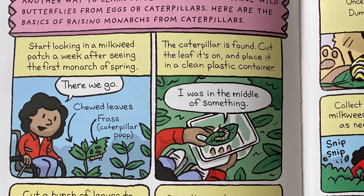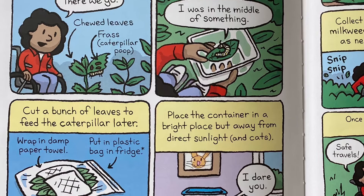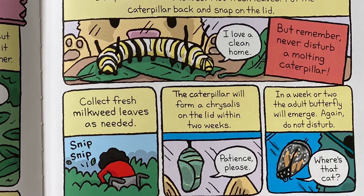Another way to learn more and help is to raise wild butterflies from eggs or caterpillars. Here are the basics of raising monarchs from caterpillars. Start looking in a milkweed patch a week after seeing the first monarch of spring. When the caterpillar is found, cut the leaf it's on and place it in a clean plastic container. Cut a bunch of leaves to feed the caterpillar later. Place the container in a bright place but away from direct sunlight and cats.